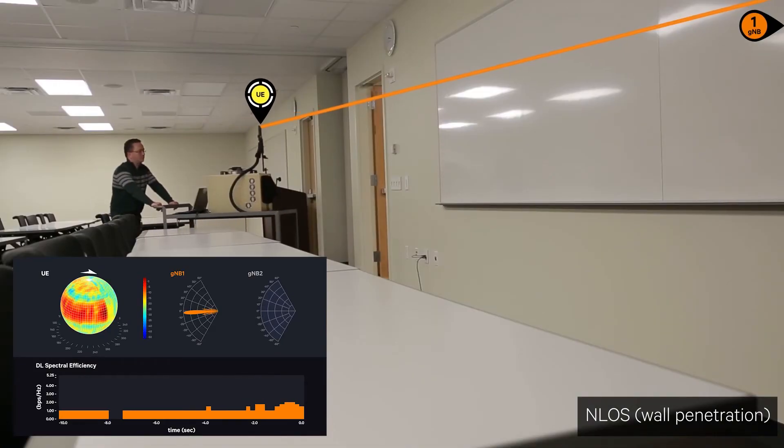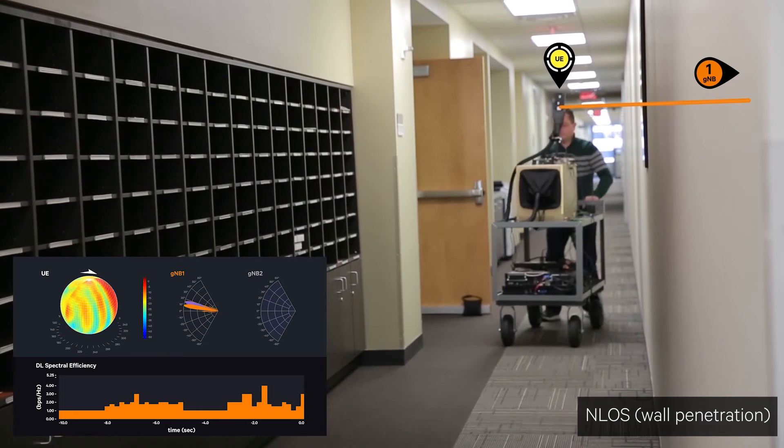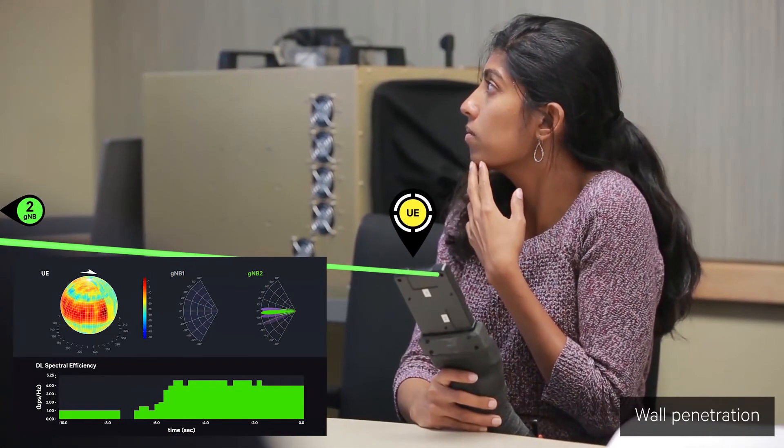Inside our own office premises we have millimeter wave base stations located just like Wi-Fi access points, with users walking around in a conference room and still getting pretty high data rates. It's a very exciting time seeing it from its birth to our prototype and being able to demo that prototype.